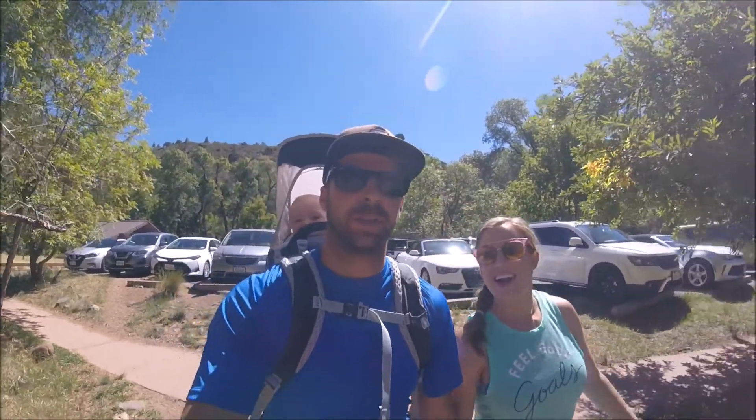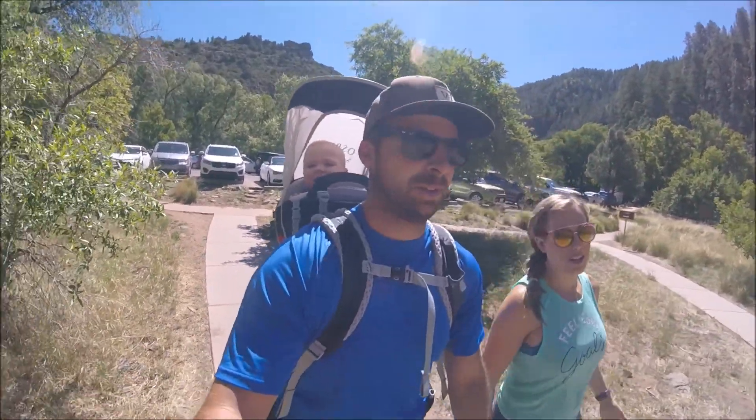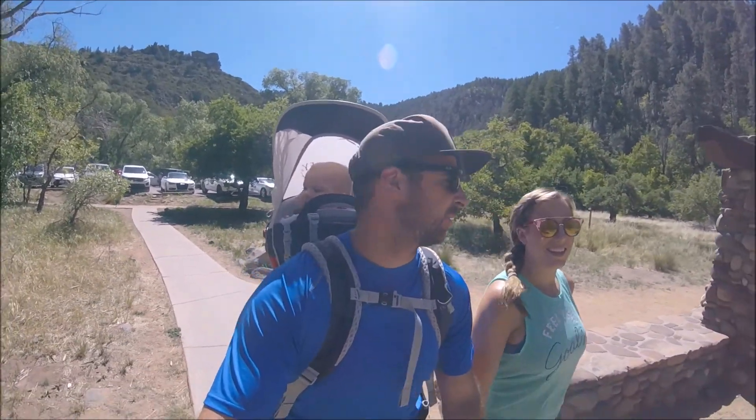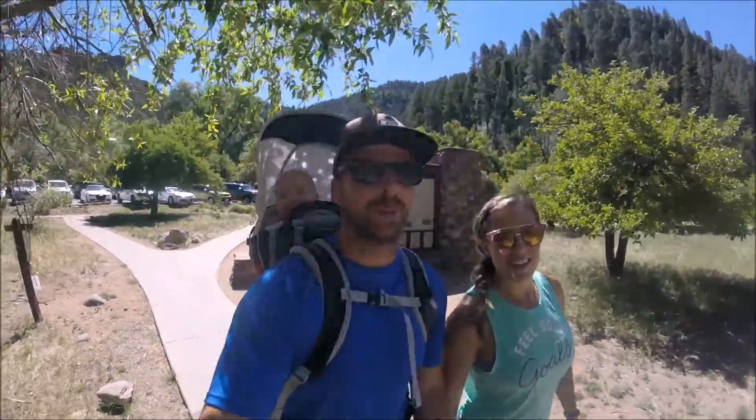We're starting West Fork Trail — supposedly one of the best trails in the U.S. He Googled it this morning and it's supposed to be top 10. I've never heard of it before. It makes sense because it was 9:30 in the morning and the parking lot was almost full — there were only two spots left, and it's a Thursday. So it must be very popular.